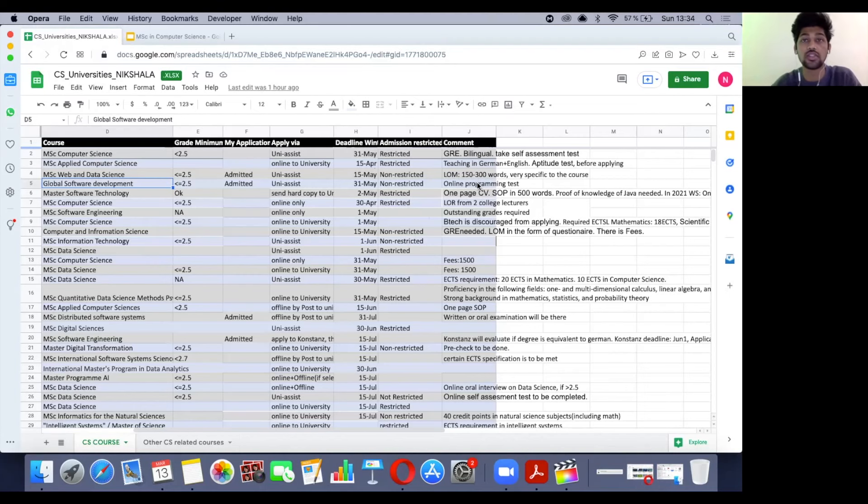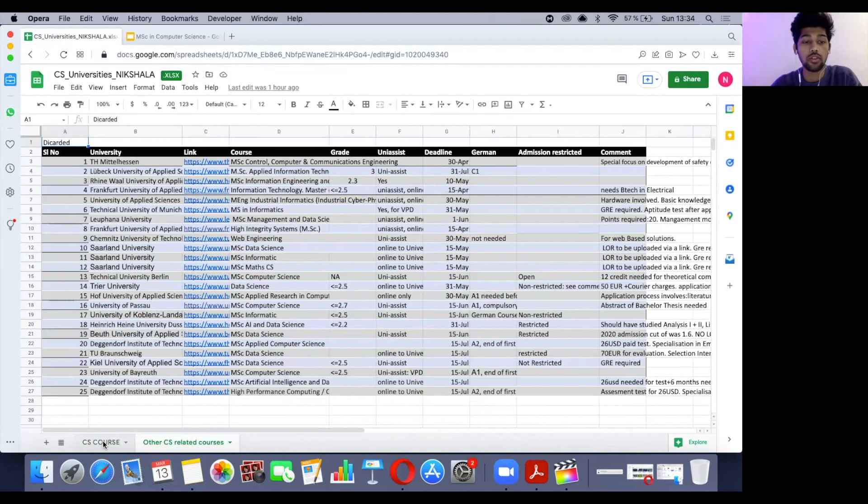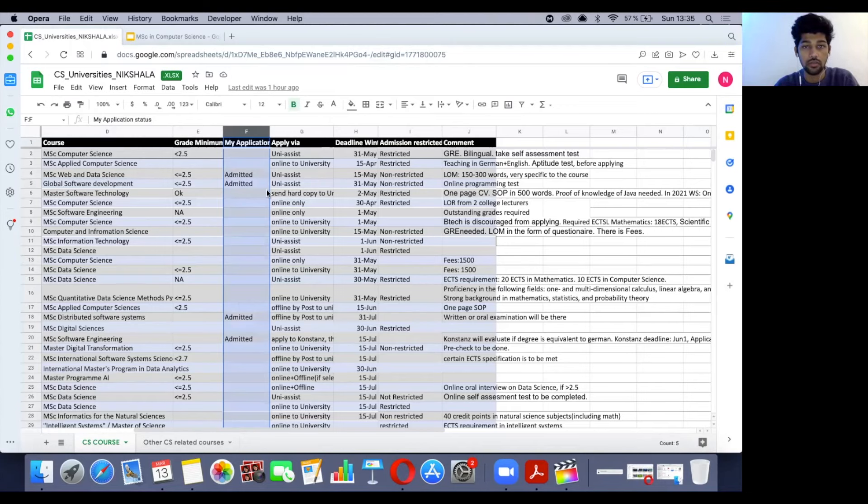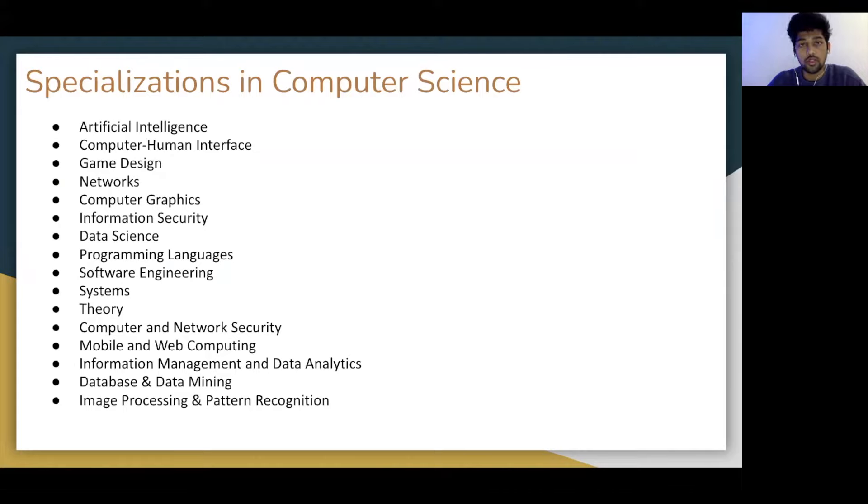Going back to the first sheet — the friend who shared this list got admission to four different universities. He was accepted into MSc Web and Data Science at the University of Koblenz, University of Fulda, TU Darmstadt, and Heilbronn University of Applied Sciences — where he is currently studying.